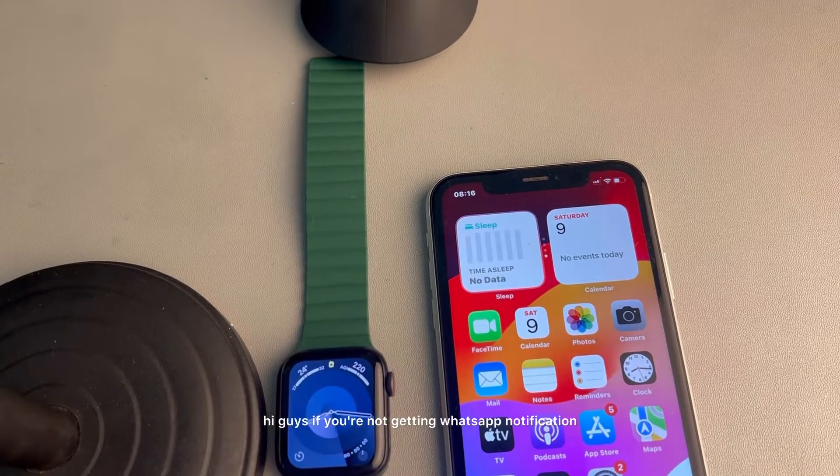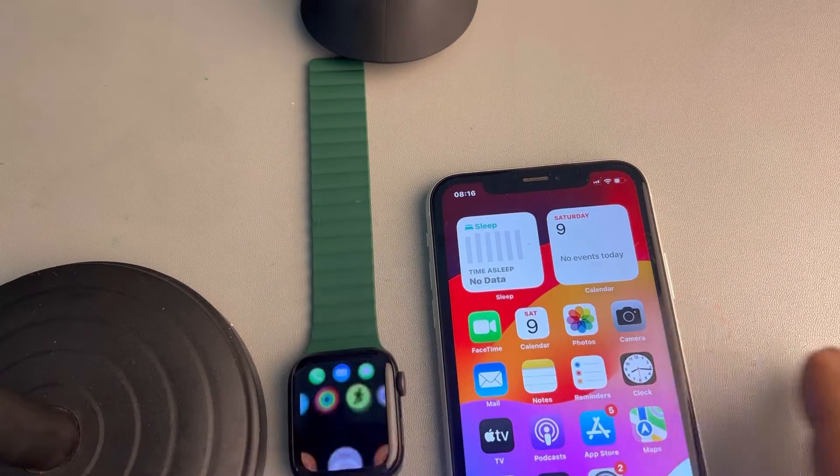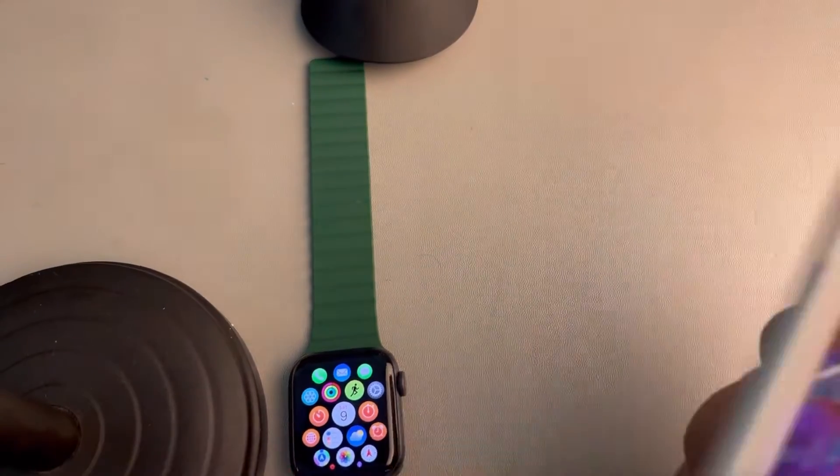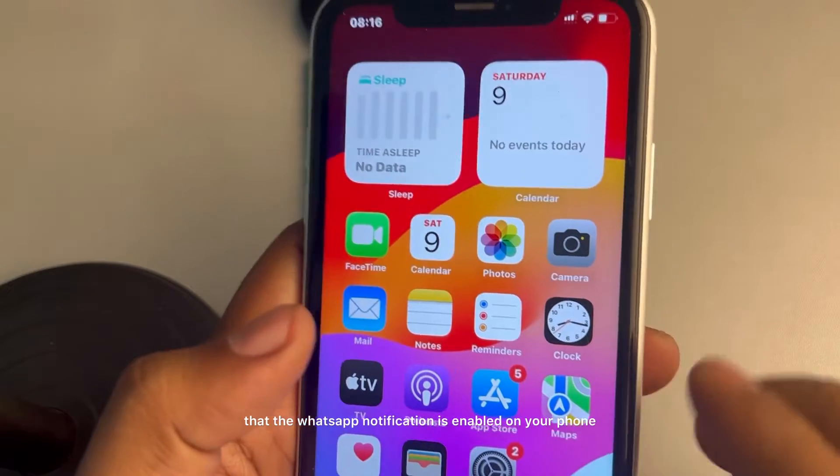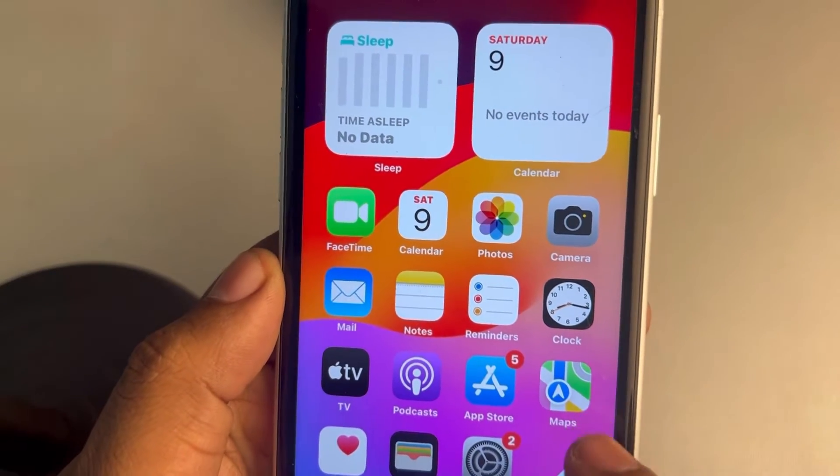Hi guys, if you're not getting WhatsApp notifications on your Apple Watch, here is the fix. You just want to make sure that the WhatsApp notification is enabled on your phone.